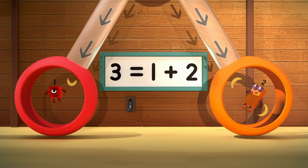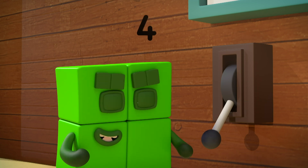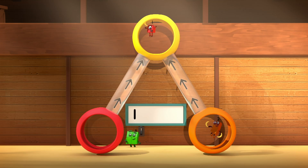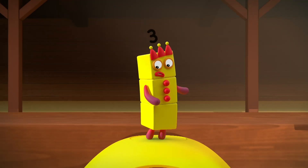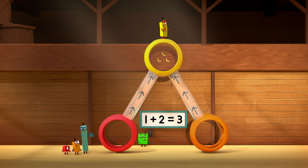Oh! Oh! Where's three? Let's try this lever. One plus two equals three. It works both ways!